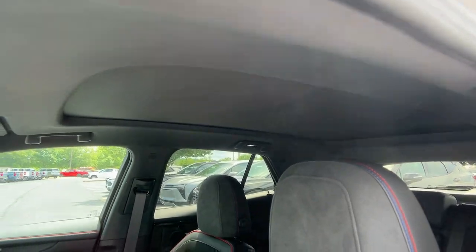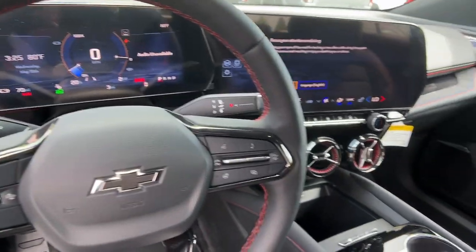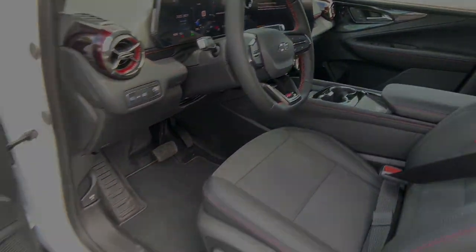The following are some of this vehicle's highlighted options: head-up display, panoramic roof, sunroof/moonroof.